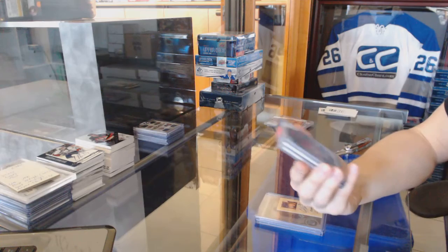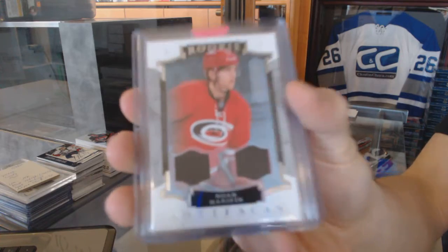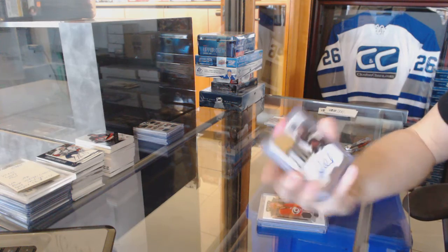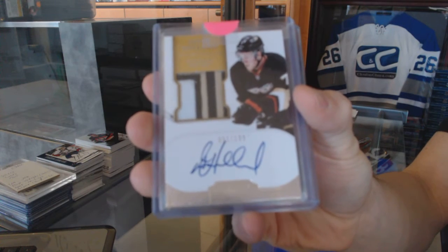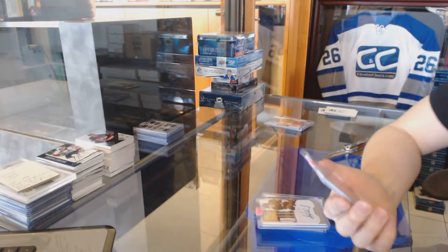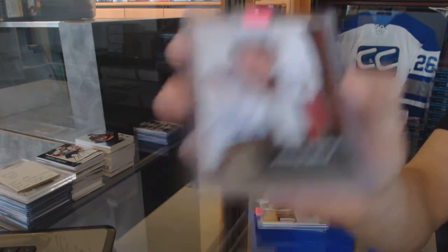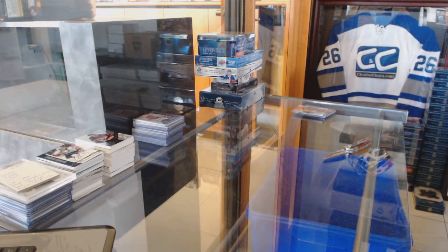We've got a 15-16 Upper Deck Artifacts Rookie Dual Jersey numbered 399 for the Carolina Hurricanes, Noah Hannifin. We've got a three-color 11-12 Dominion Rookie Patch Auto numbered 199 for the Anaheim Ducks, Peter Holland. And we've got a three-color 10-11 Upper Deck The Cup Rookie Patch Auto numbered 249 for the Carolina Hurricanes, Zach Dalpe. Let's go grab those bonus boxes — ultimate and artifacts.